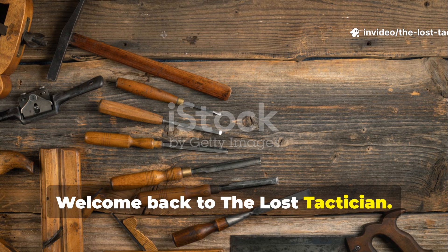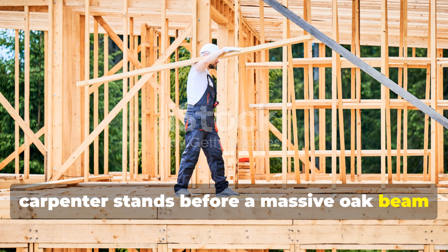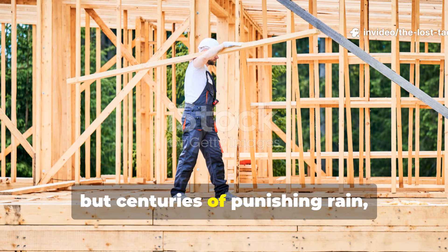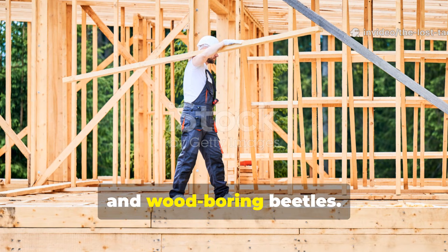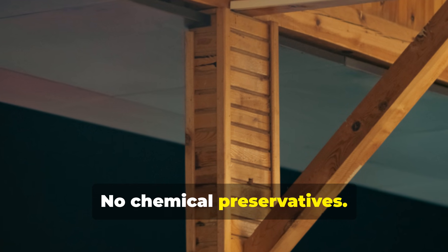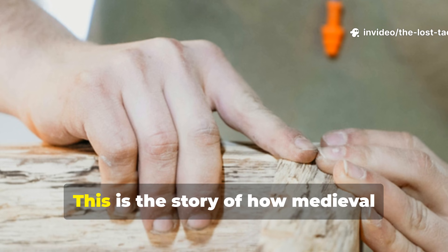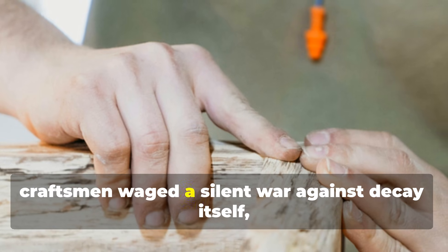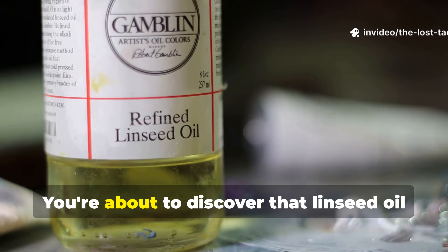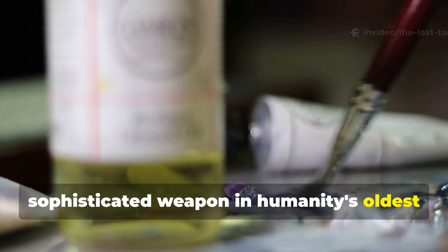Welcome back to The Lost Tactician. Picture this: a 13th century master carpenter stands before a massive oak beam destined for a cathedral roof, knowing his work must outlast not just his lifetime, but centuries of punishing rain, biting frost, and wood-boring beetles. No synthetic sealants, no chemical preservatives — just his knowledge, his tools, and a golden oil pressed from flax seeds. This is the story of how medieval craftsmen waged a silent war against decay, armed with an engineering marvel hidden in plain sight. Linseed oil wasn't just a finish — it was a sophisticated weapon in humanity's oldest battle against time.